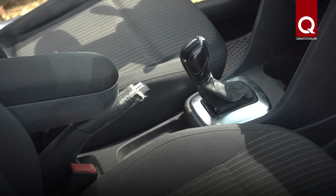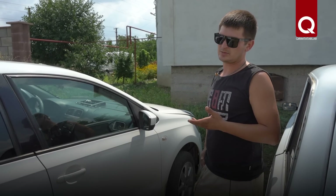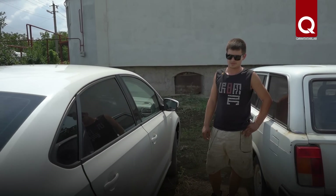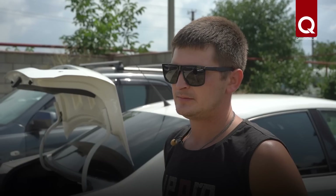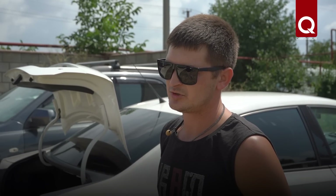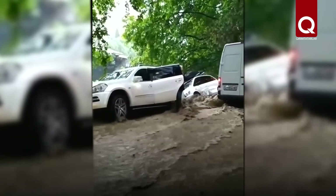It immediately becomes a block failure — the gearbox block, the climate control block, and the instrument panel all fail and need to be replaced. We replaced the instrument panel, the climate control unit, and the engine control unit — only then did it start. All buttons were completely washed out and cleaned; some things work, some don't. I would not buy such a car today. A car that was in fresh water can still be somewhat revived, but a car that was in saltwater will have many problems — the saltwater corrodes the wiring, the control units, and causes corrosion on the body. Such a car is essentially beyond repair.